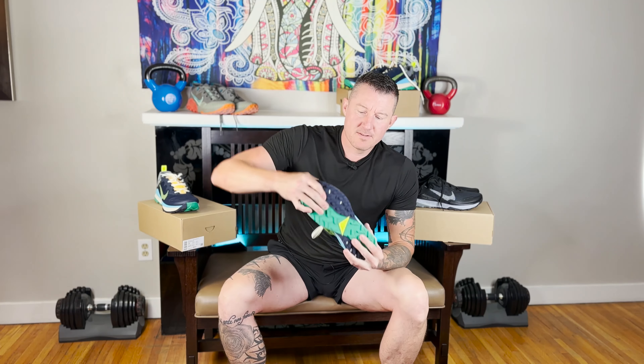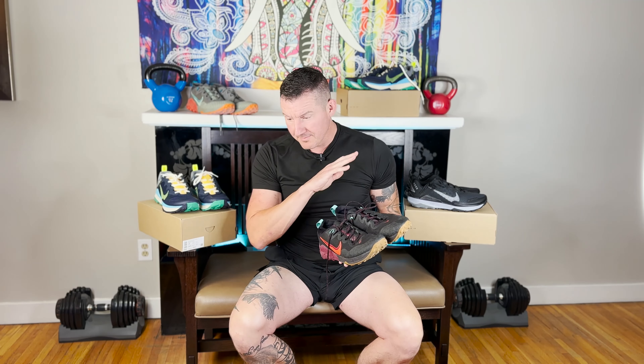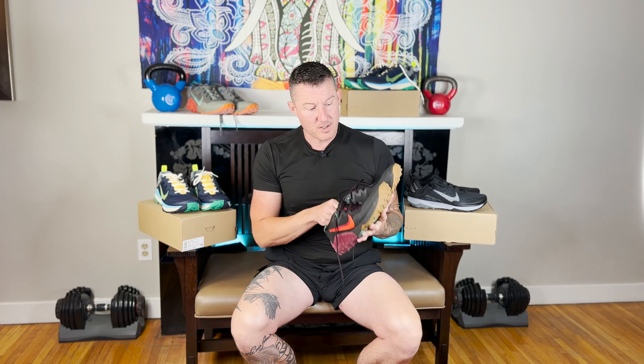The new Wild Horse 8 is way stiffer. If you were a Wild Horse 7 fan and you've noticed the Wild Horse 8 is far inferior, let me know in the comments — let's send a message to Nike. Bring back the Wild Horse 7. Why did you change it? Why'd you make it worse? Why did you do this to your customers? Please bring back the Wild Horse 7.